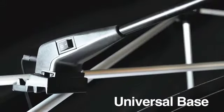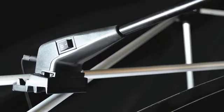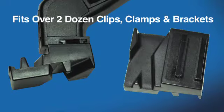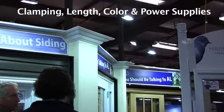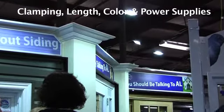A universal base, specifically designed to accommodate trade show needs, fits over two dozen clips, clamps and brackets. And if custom lights are what you need, we'll work with you to develop specific clamping, length, colour and power supplies.